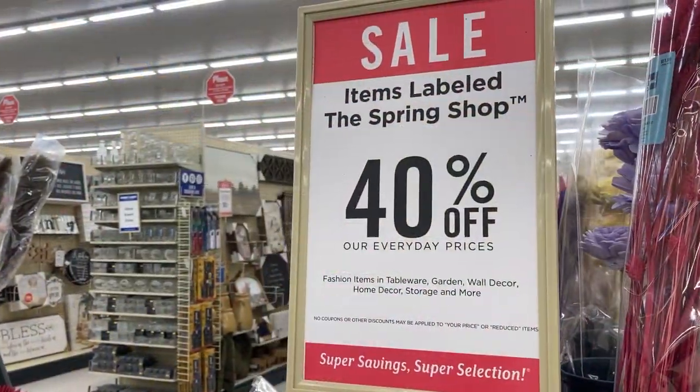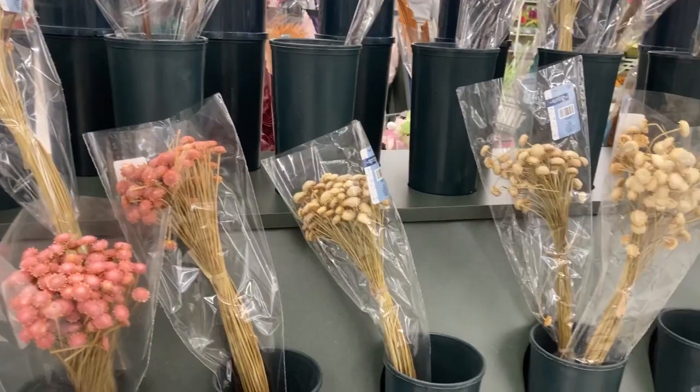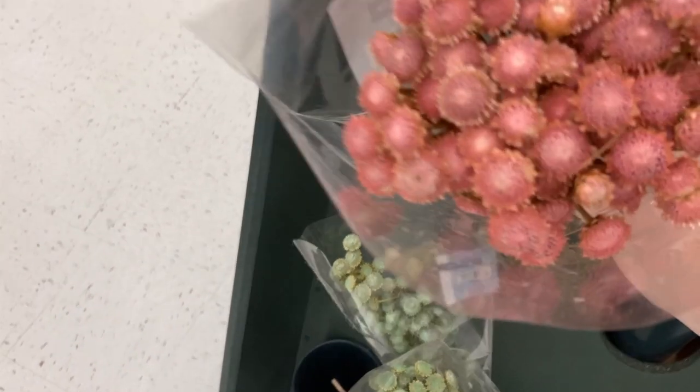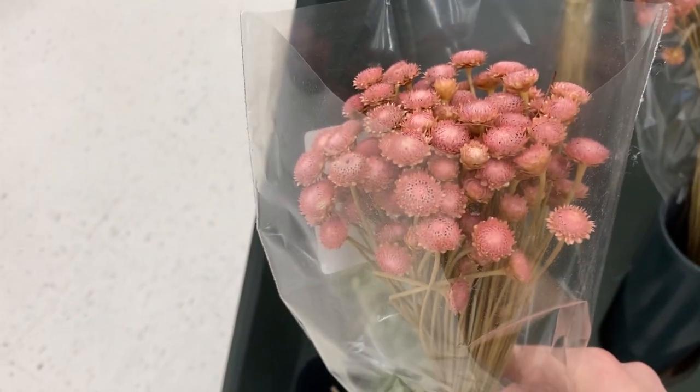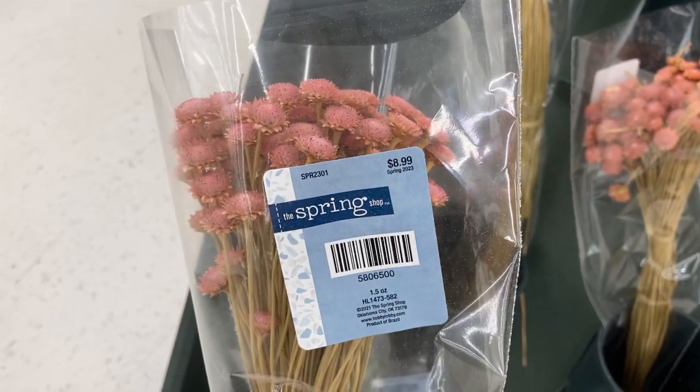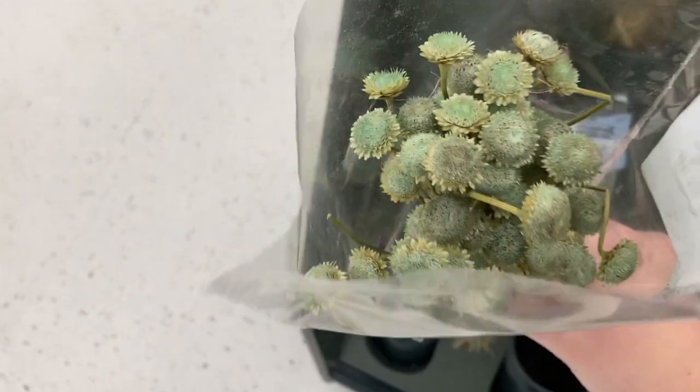Something I haven't seen before — they did have some spring line dried florals. They had a pretty small display, but the ones they had were really pretty. I really liked these pink ones that were very dainty and delicate looking. They were 40% off since they're technically part of the spring shop and not the floral shop.